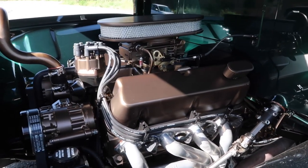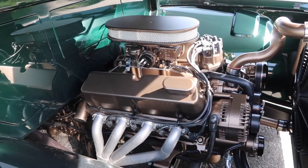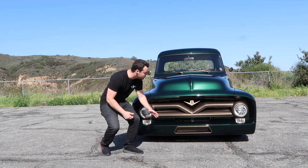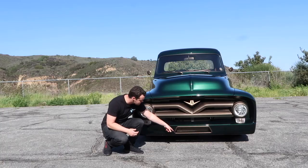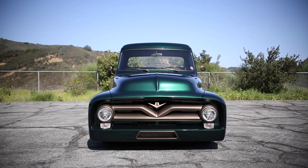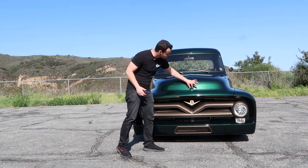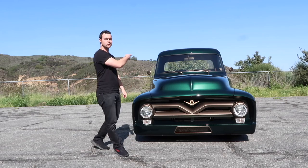Under the hood of this F100 is a Ford Racing Boss 302 V8 that pumps out an impressive 345 horsepower. Below that we've got a beautifully crafted front grille, an old Ford V8 insignia, a custom air inlet for additional cooling, and one of my favorite parts about the front of the F100 is this gorgeous spine that runs along the hood.